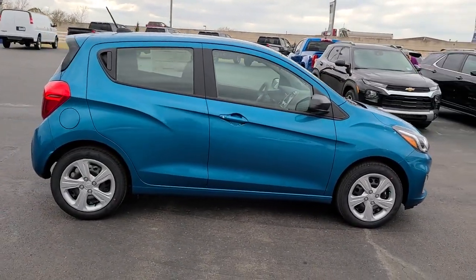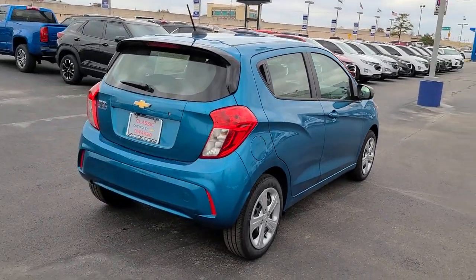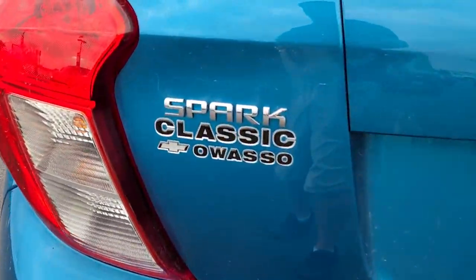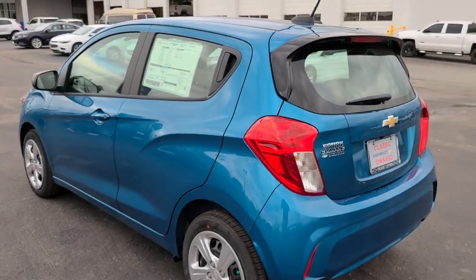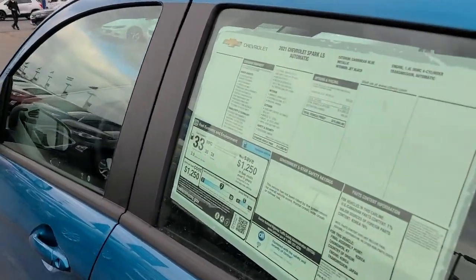These are just some of the great options this vehicle comes with: backup camera, Bluetooth connection, Wi-Fi hotspot, stability control, pass-through rear seat, intermittent wipers, traction control, temporary spare tire, variable speed intermittent wipers, passenger vanity mirror.